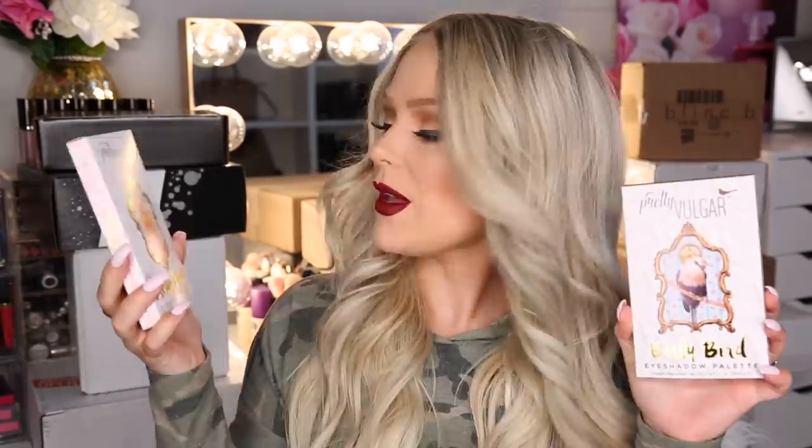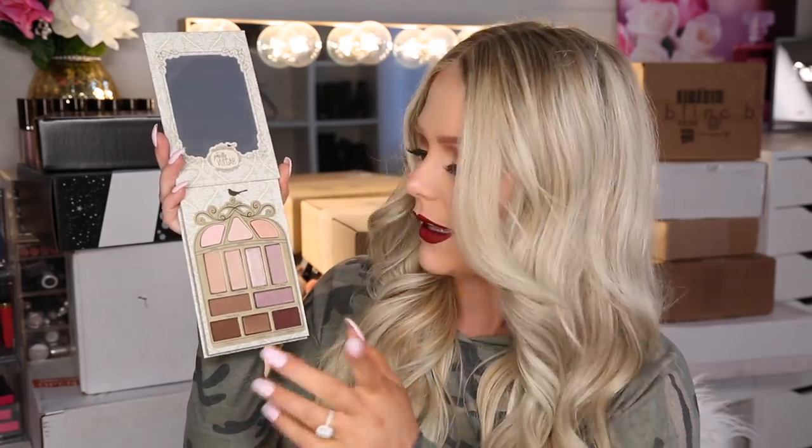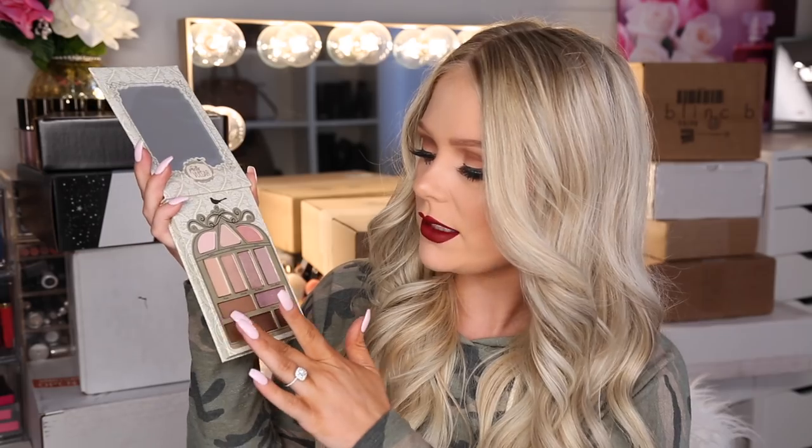Let's dive into this. We have the Pretty Birdie and Early Birdie eyeshadow palettes. The packaging is so cute. This is the Early Bird palette — it looks so adorable. I love their attention to packaging. This definitely looks like a palette up my alley. We have really pretty neutrals that are not overly cool toned or warm toned. We have a mix of mattes and shimmers so we can create full eye looks. Very pigmented — that's what I like to see. And we got a big mirror too.